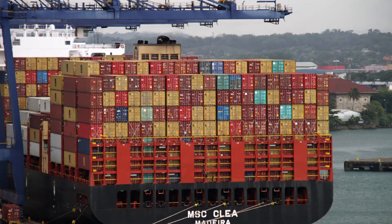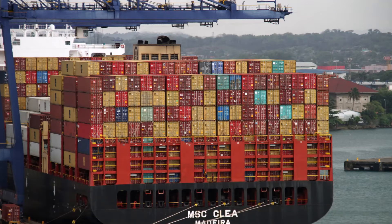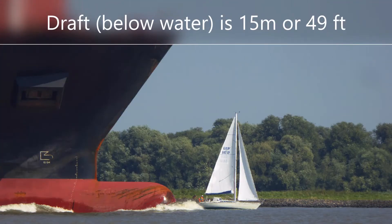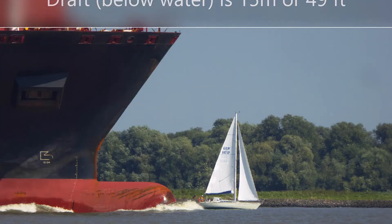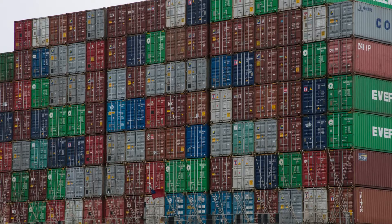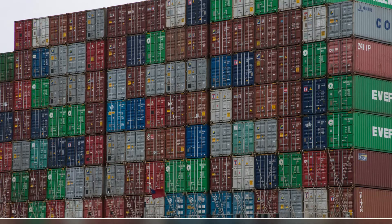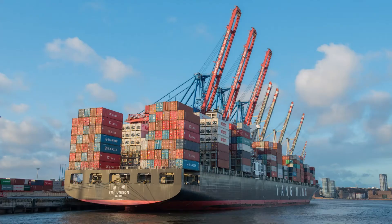This next picture shows the MSC Clia Madeira, which sails under the flag of Madeira, a tiny island off the coast of Portugal. This container ship, built in 2016, has a length of 300 meters (984 feet), is 48.3 meters wide, and has a draft of 15 meters (49 feet). The draft of a ship tells how much of the ship is underwater. The MSC has a capacity of 9,400 TEUs or an equivalent capacity of 4,700 FEU containers.